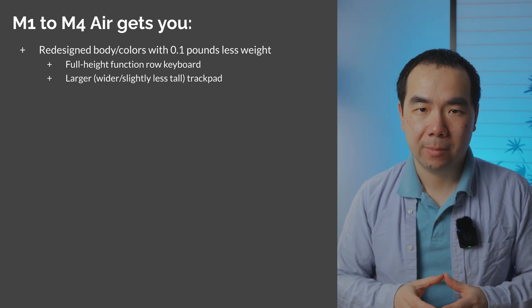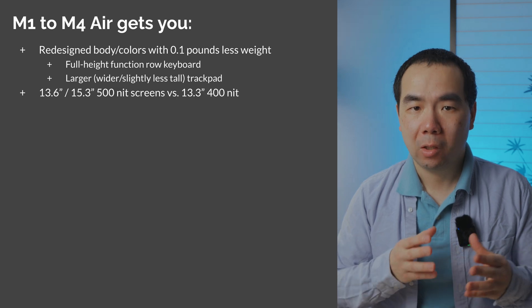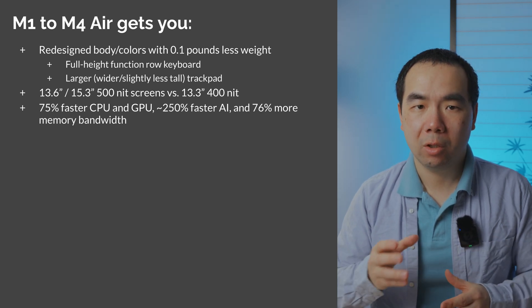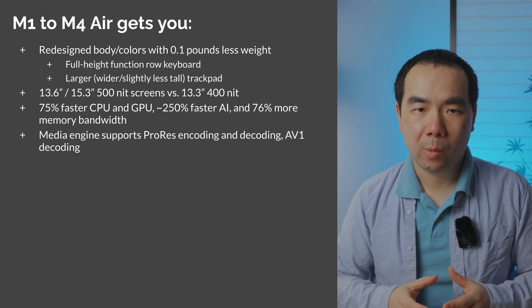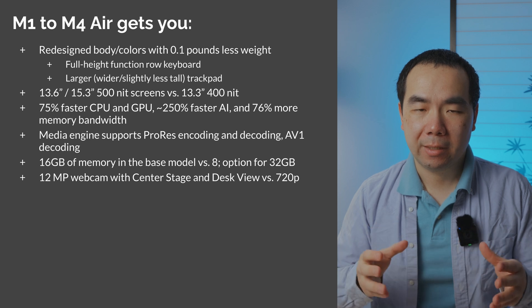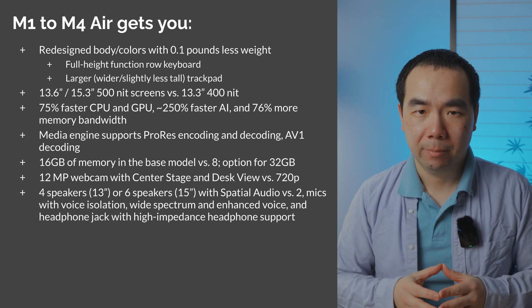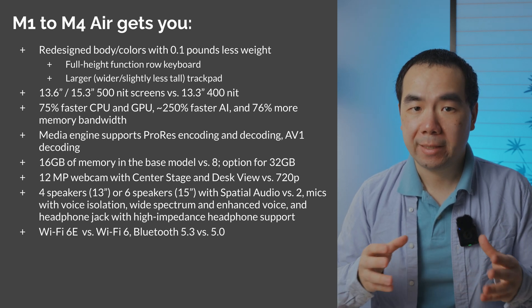And finally, if you move from the M1 MacBook Air to the M4, you'll get a redesigned body with new color schemes including sky blue and midnight, a uniform height, and 0.1 pounds less weight. You'll also get larger and brighter 13.6-inch or 15.3-inch screen options, 75% faster CPU and GPU performance, nearly 250% faster AI performance, and 76% more memory bandwidth. A media engine that supports ProRes encoding and decoding, and AV1 decoding. 16GB of memory in the base model with the option to go up to 32GB. A vastly higher resolution 12MP webcam with Center Stage and Desk View support instead of the 720p webcam. Better sounding 4-speaker or 6-speaker systems with spatial audio support. And better microphones with voice isolation, wide spectrum, and enhanced voice support, and a better headphone jack with high-impedance headphone support.